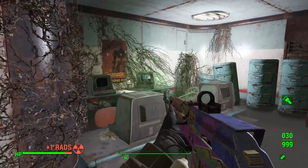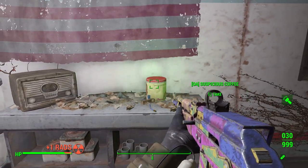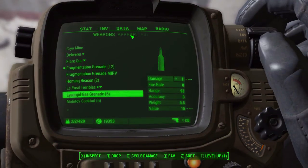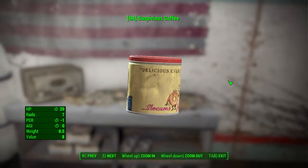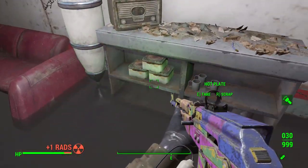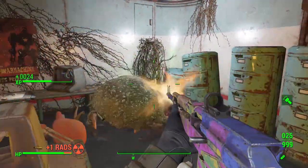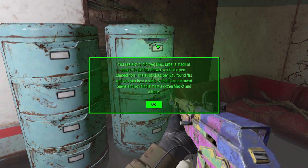This radiation is going to be a real pain. Weird little alien toy. Suspicious coffee - as an aid item it gives negative under perception. Why is it suspicious? Oh, a tripwire alert - how dare you be here. Oh wait - "You see a lot of old wet files under a stack of papers. In the last drawer you find a pen-shaped hole." The suspicious pen fits well and you hear a click - a small compartment opens and you find almost a dozen medics and a note. We got the cache!